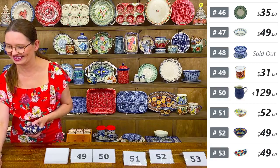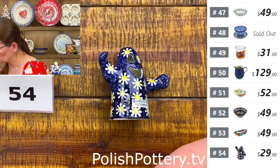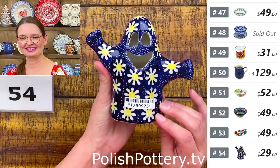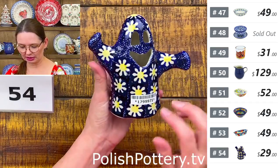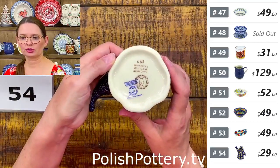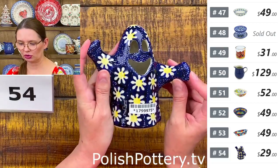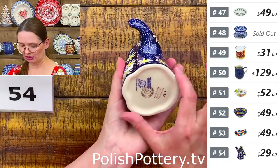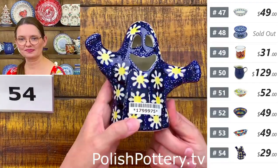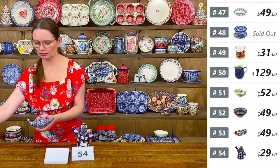Number fifty-four is a cheerful ghost candle holder from Manufactura in the Daisy pattern — mainly cobalt with white daisies and yellow centers. $29 tonight, regular price $59.99. Five inches tall, five and a quarter from hand to hand, three inches at the base diameter. The tea light goes in from the back.